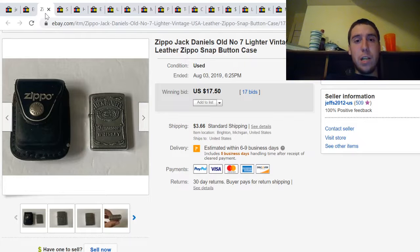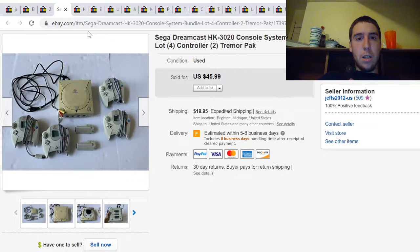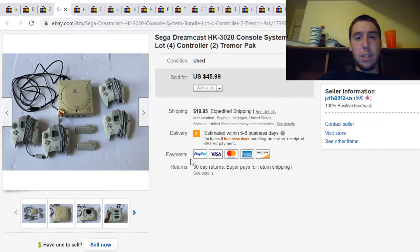Here's a Zippo Jack Daniels lighter with a leather face. I paid $2 for this at a yard sale and it sold at auction for $17.50 plus shipping. This is a Sega Dreamcast console bundle — I paid $20 at a yard sale and it sold for $46 plus shipping.